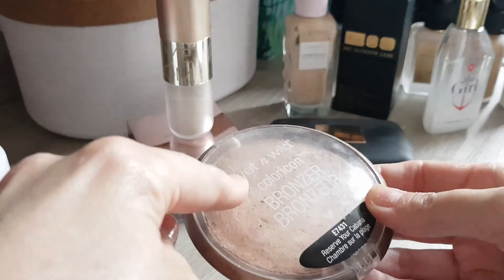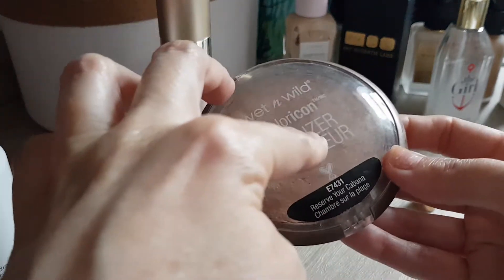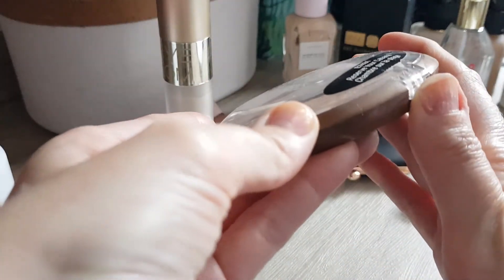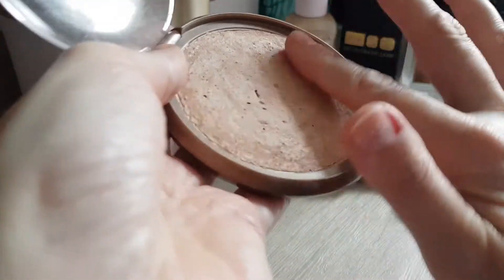This is my Wet n Wild Color Icon Bronzer — there will be a separate video of me repressing it because it fell down and broke. It had a huge pan already in the middle. What I did is mix it with the highlighters I use on my body, so now it's just my big body highlighter compact. I've used quite a bit since repressing it two weeks ago. I really like using it on my legs — it just gives a nice sheen.